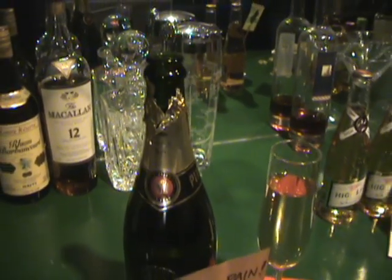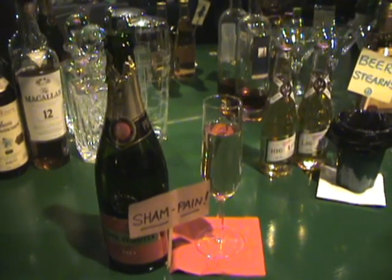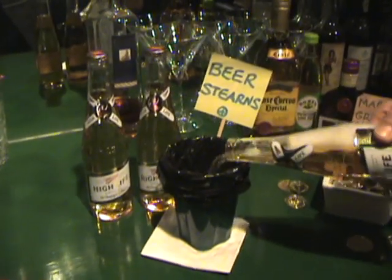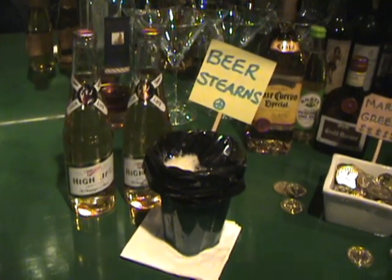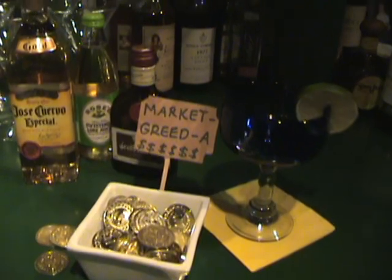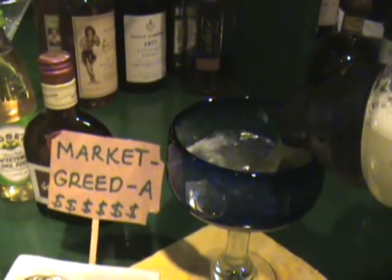Let's move on to drinks. Now, because of all the shams and trickery that caused people so much hardship, we have champagne. Next, in honor of one of the founding failures of the financial debacle, this bar serves Beer Sterns, served in plastic cups that look remarkably like New York City Parks Department trash cans. And finally, what Wall Street party would be complete without a market greeter? Olé.